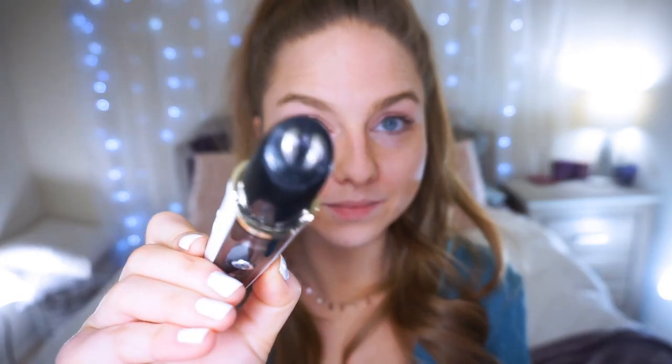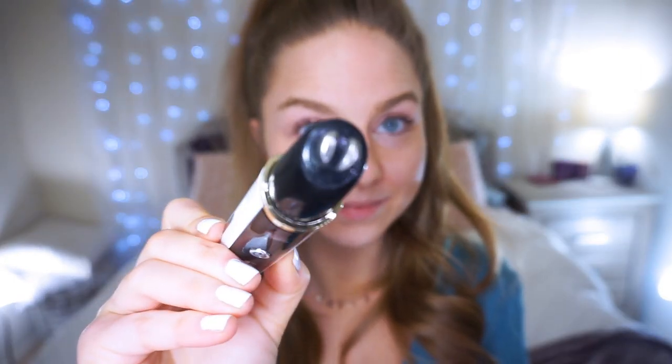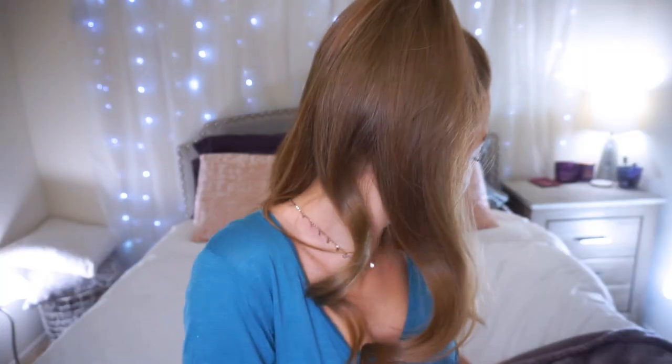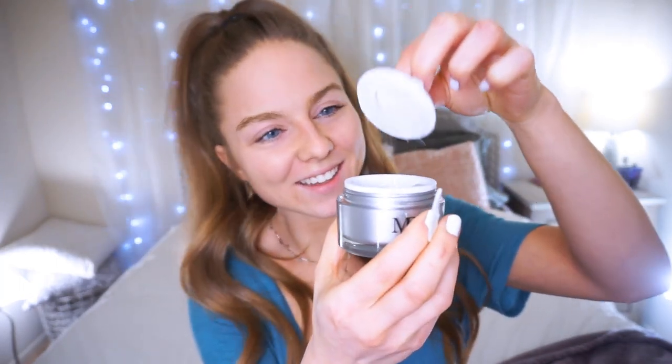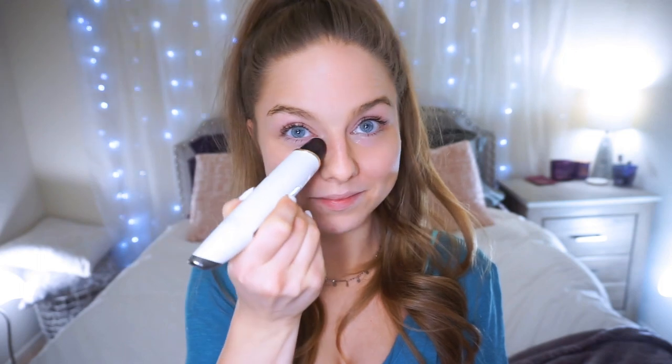Then on the other side, this is the radio frequency side, and it's really cool because you can actually feel the frequency going through your skin. It just feels like it's working — it's a really cool feeling. With the heat therapy side I always use my daily eye cream, but with the radio frequency side I use a special radio frequency gel, which I'll show you. If anyone is interested in it, I'll leave it linked down below. This gel helps the radio frequency perform better and it feels really good on your skin.